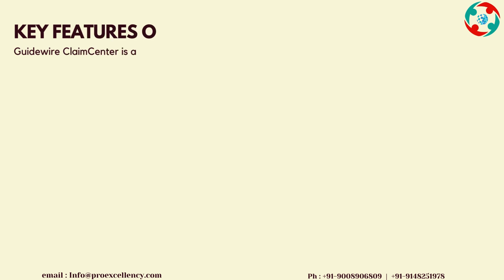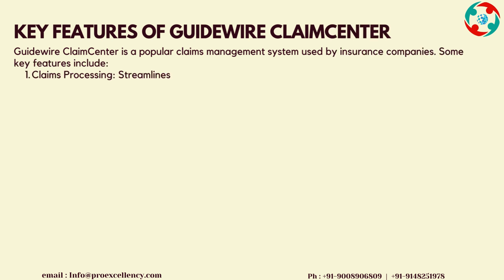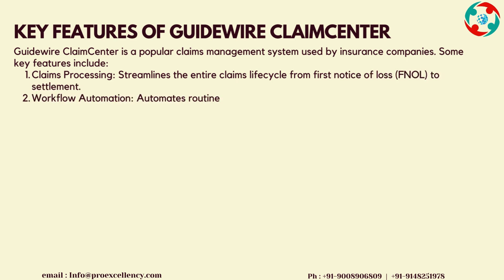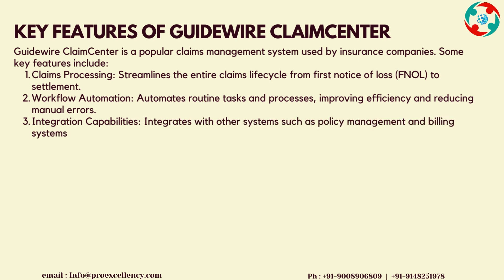Key Features of Guidewire Claims Center: Guidewire Claims Center is a popular claims management system used by insurance companies. Key features include Claims Processing, which streamlines the entire claims life cycle from first notice of loss, FNOL, to settlement.